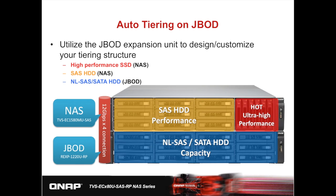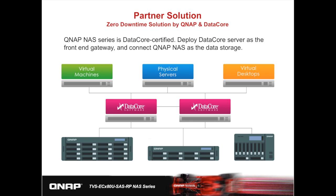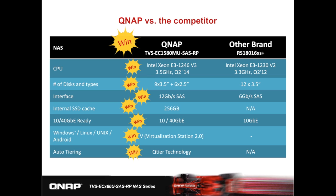With the JBOD units, you can also do auto-tiering by utilizing the JBOD for your cold data. In this ideal scenario, there are three tiers in the JBOD expansion — the top model is the TVS-1580MU while the bottom model is the REXP-1220U, which stores cold data. QNAP NAS offers storage solutions based on standardized protocols and infrastructure, compliant with major virtualization software, providing high performance and comprehensive data storage for backup and disaster recovery. Looking at the comparison chart of QNAP versus competitors with similar models and specs, QNAP has 40GB readiness and exclusive auto-tiering technology.